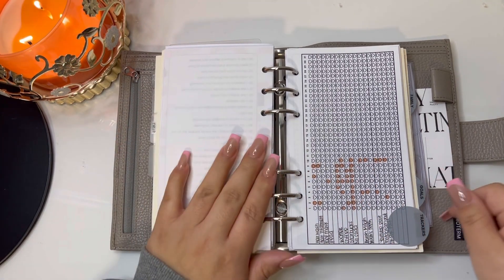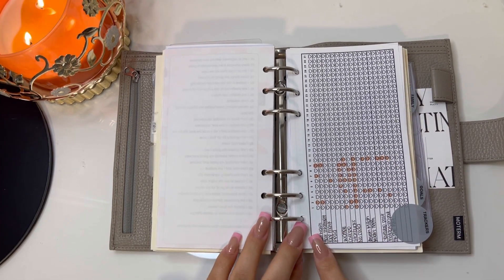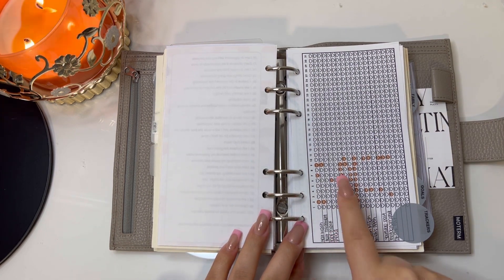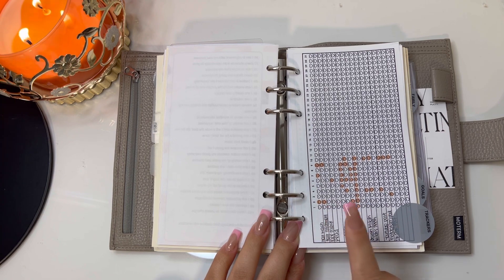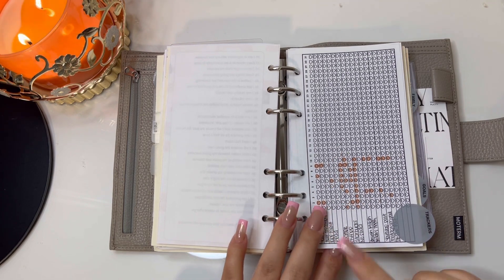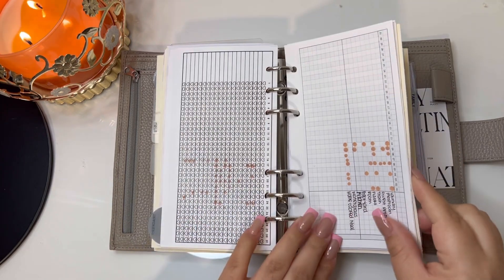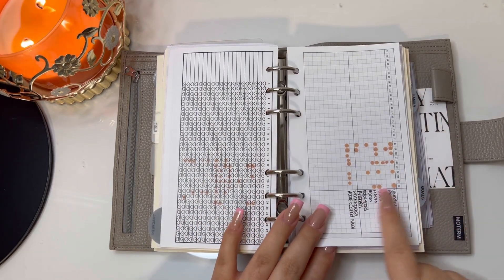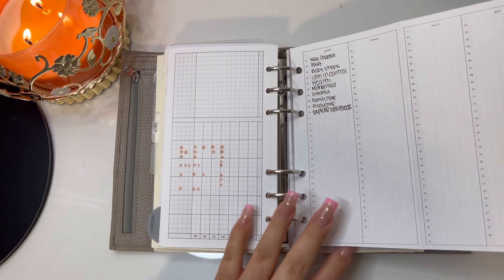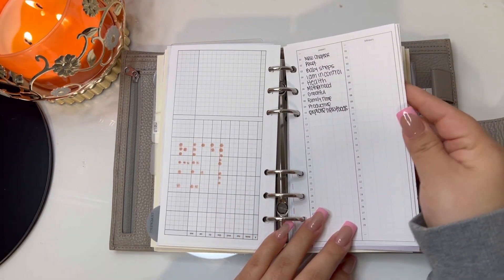Then I jump into my trackers — this is my personal tracker: hair wash, hair treatment, face mask, days I read (I want to read more than one day a month), water, Starbucks, days I don't drink soda, and days I post. This is my household tracker — just chores so I stay accountable. This is a printable from Peanuts Planner Co: a word-a-day, where I give myself one word every day.